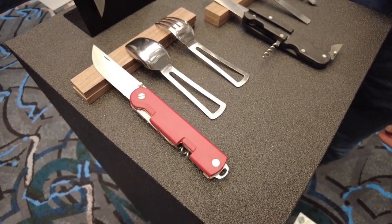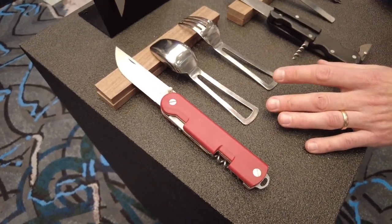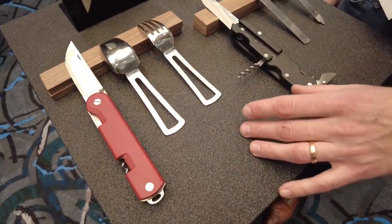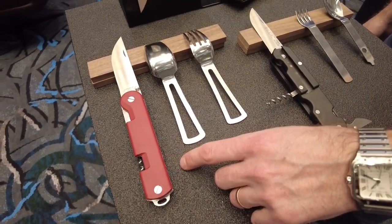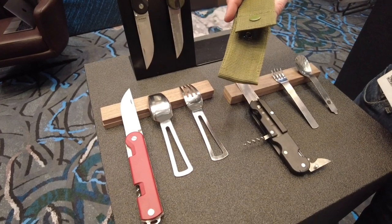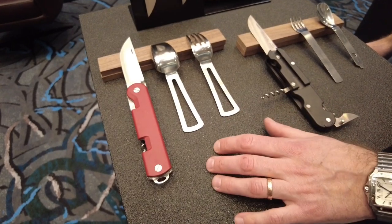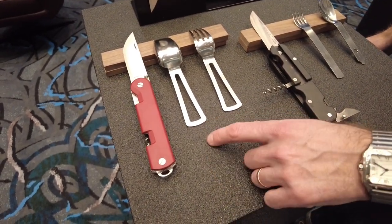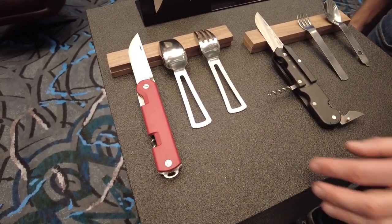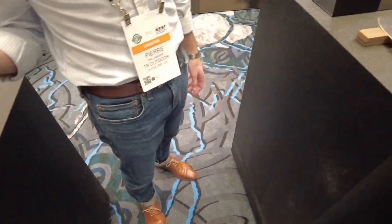Larger and more durable for sure. It still comes with the flatware — the spoon and the fork — but this time they don't integrate directly into the handle. It still comes with a carrying pouch you can attach to your belt, vest, or backpack. Price point is $70 US retail. This model was in service from 2001 to 2017.